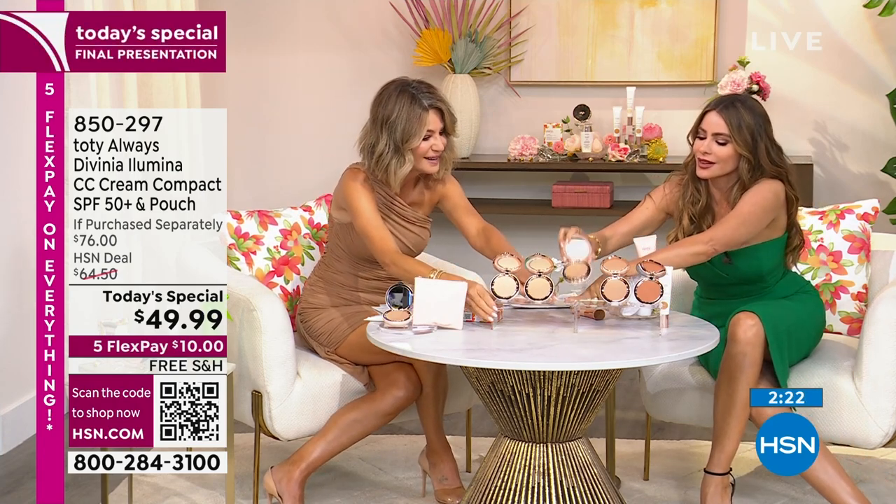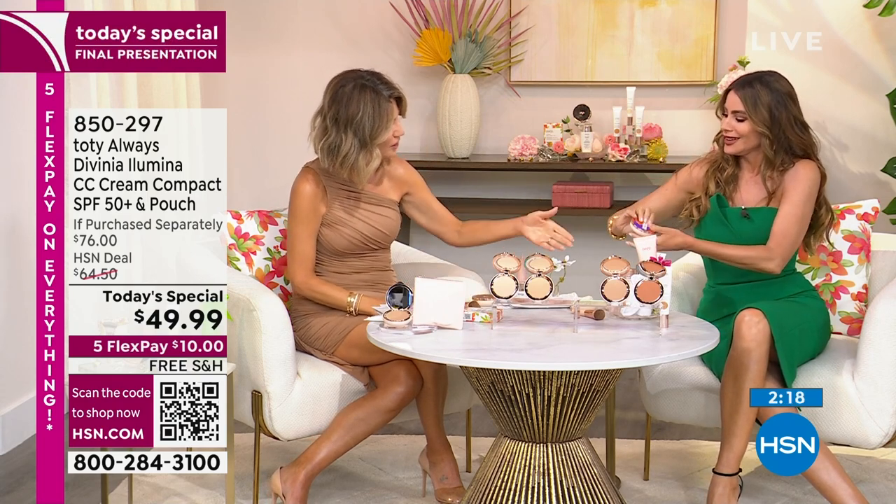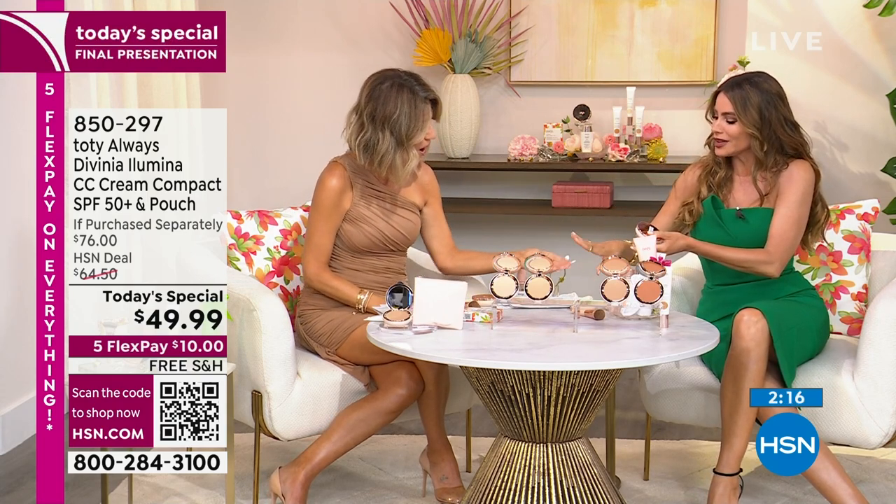We need sunblock protection all the time if you want to look good. But now you don't have to sacrifice looking like a white ghost or putting foundation over sunblock. It's all in one. Medium beige just sold out. In the ivory nude, there's about a hundred left. In the light beige, down to just a couple hundred.